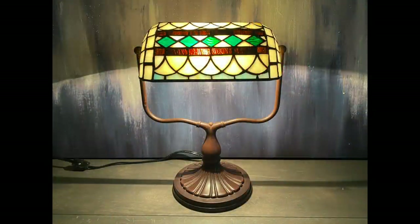Check out this Tiffany Style Banker's Lamp — it's gorgeous. This lamp is in great working order and in super condition. I barely even had to clean it up, and I will be selling this lamp as well.